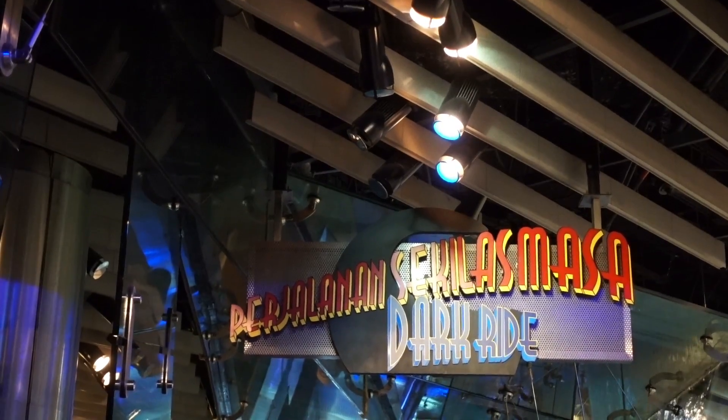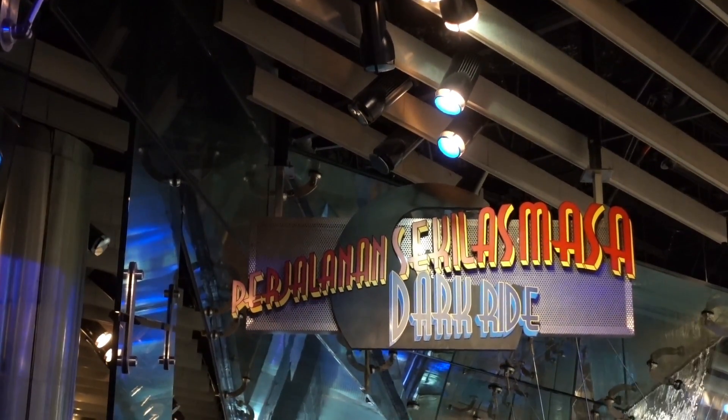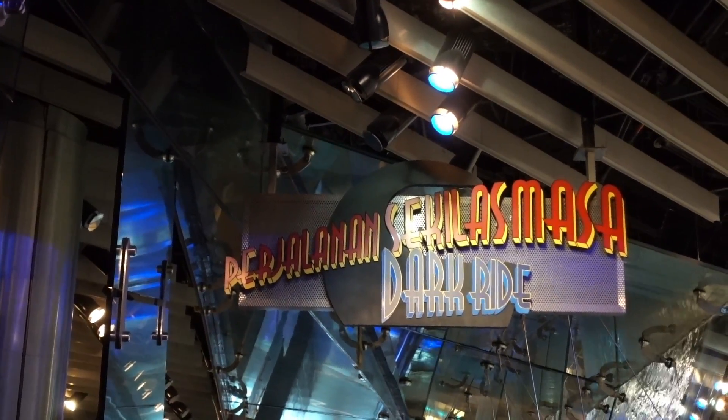So your visit to the Discovery Center actually starts off as a ride. I mean, how cool is that?